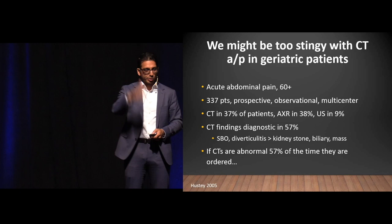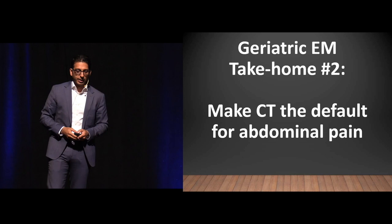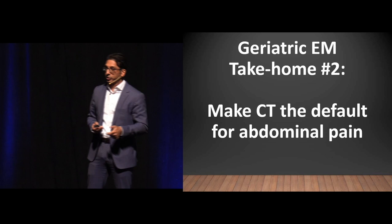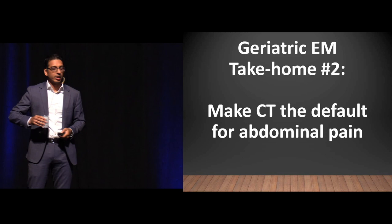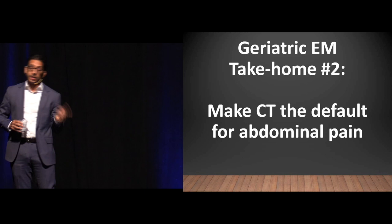When I say forget about utilization, I mean exclusively for geriatric patients — not CT all 20-somethings with abdominal pain. For 65 and older, CT should be your default. Think of that CT box as pre-checked, and you need very good reasons to uncheck it. The only exception is right upper quadrant pain where you do ultrasound first for biliary colic — but if that's negative, do the CT right after.